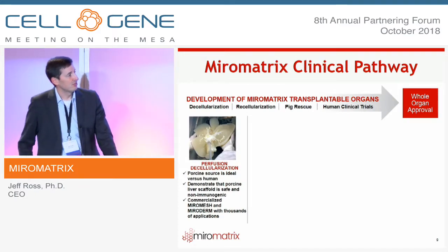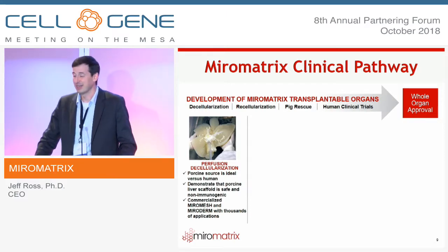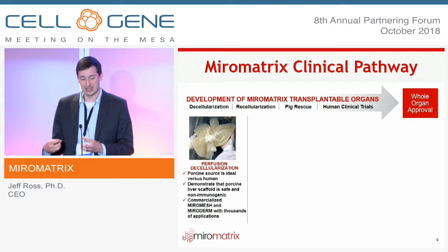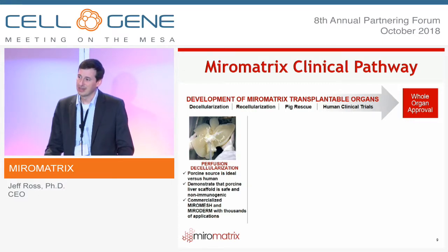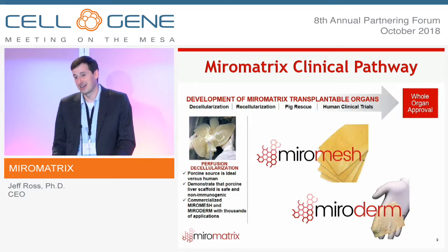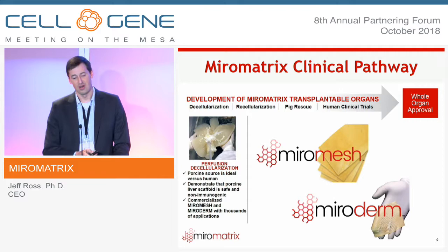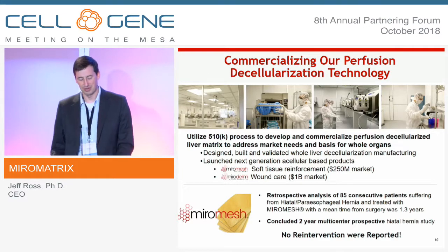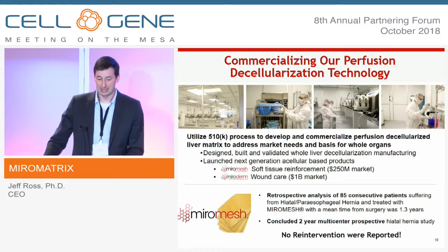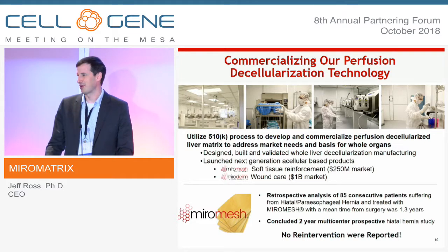From our standpoint, we're focused on bringing this technology all the way to the clinic. We've divided this into four key areas: first, demonstrate that perfusion decellularization is effective and that we can manufacture it commercially; second, demonstrate that a pig substrate is non-immunogenic. To de-risk that, we went the route of commercializing technology — launching MuralMesh for soft tissue reinforcement and MuralDerm — building our own commercial manufacturing facility capable of simultaneously decellularizing up to 50 organs at a time.